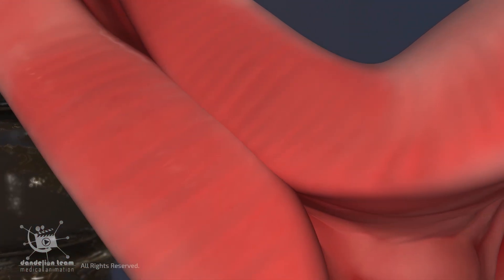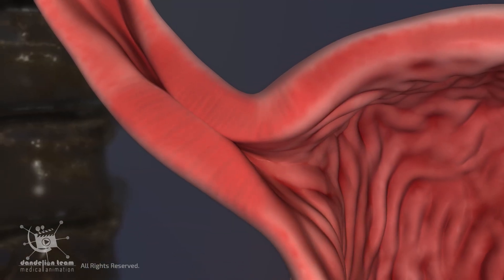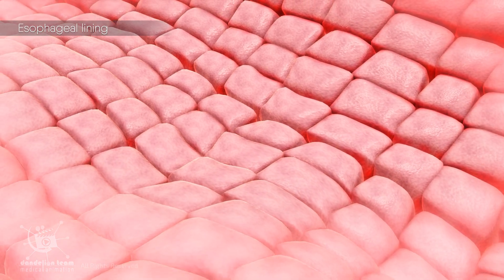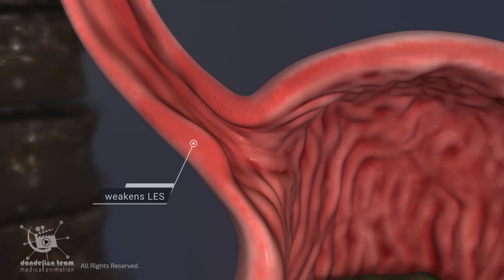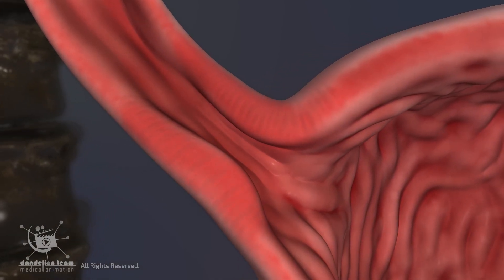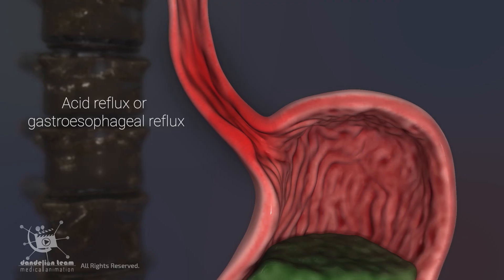At this point, the lower esophageal sphincter closes tightly to prevent acidic juices from moving back into the esophagus, where they can cause damage. The esophageal lining is made up of a stratified squamous epithelium, a type of cell that's good at handling wear and tear from food passing through. However, it lacks the protective mechanisms found in the stomach lining. Sometimes the LES weakens or relaxes inappropriately, allowing stomach acid to splash up into the esophagus — this is called acid reflux, or gastroesophageal reflux.